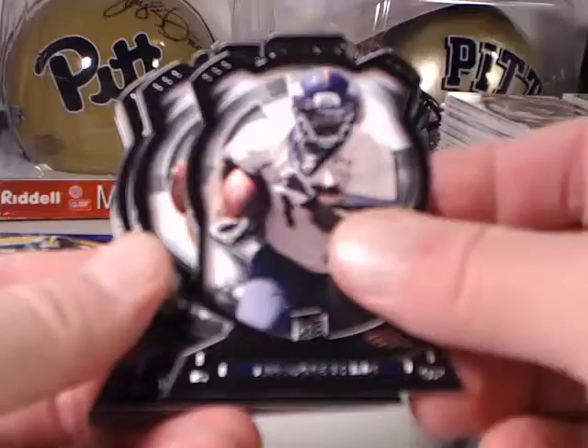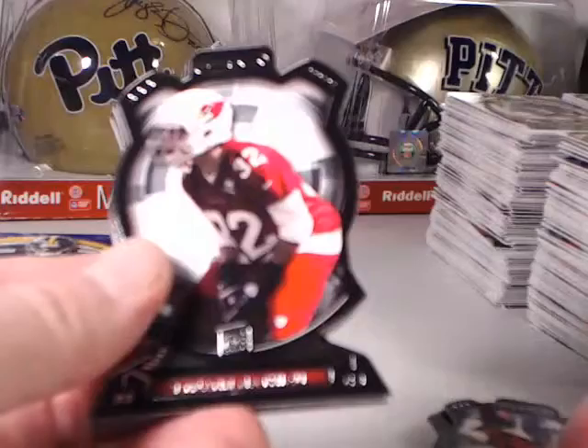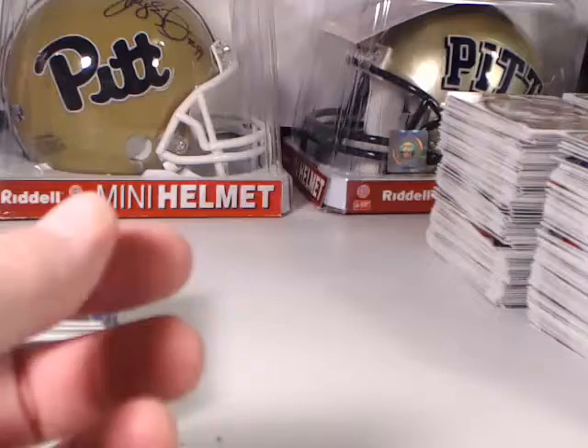Tavares King, Ryan Nassib for the Giants, Juwan Jamison, Denard Robinson, Mike Glennon, Tyran Matthew, Gino Smith, Justin Hunter, Mike Gillisley, and Gavin Escobar.